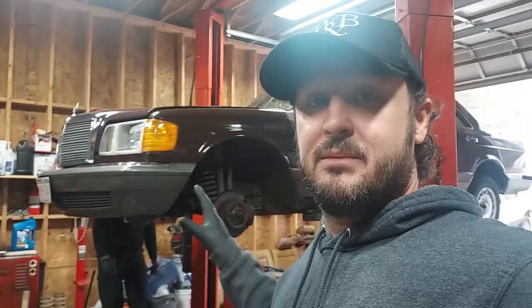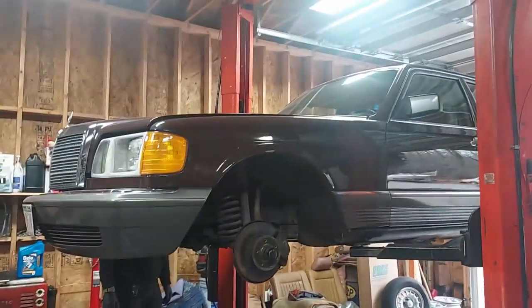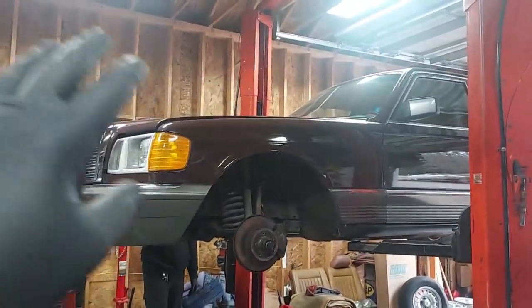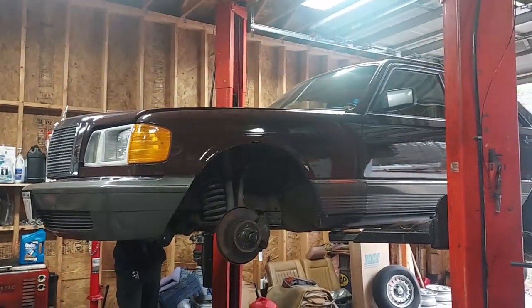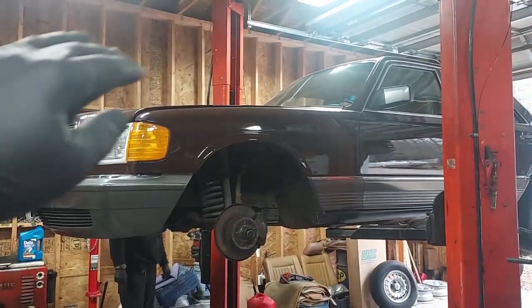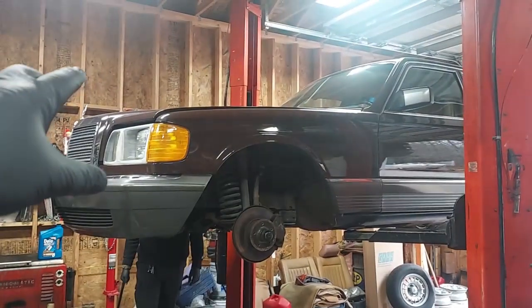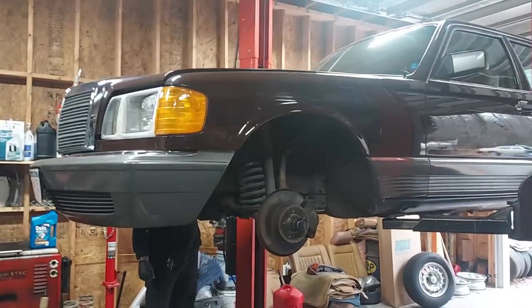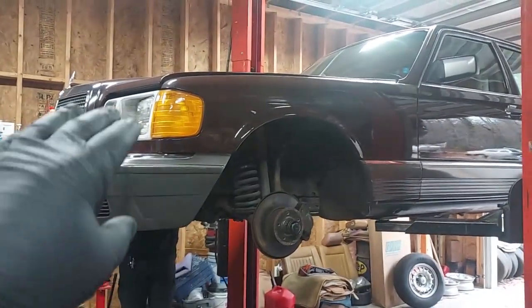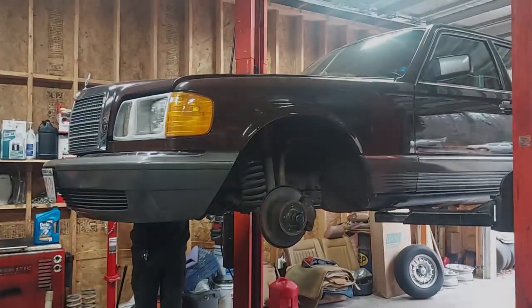This is the lowest mileage W126 chassis 300 SD that I've ever seen — 59,000 miles. I've removed all the engine compartment components and had them re-cadmium plated. Alexander is here helping me. He is an ASE certified mechanic, so he's going to help me on this front end suspension.